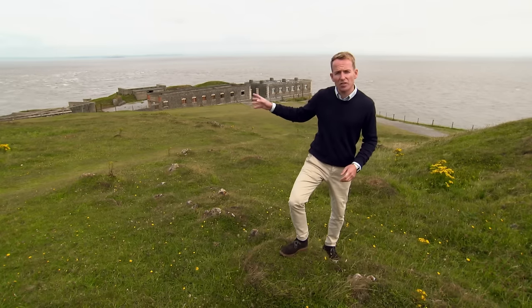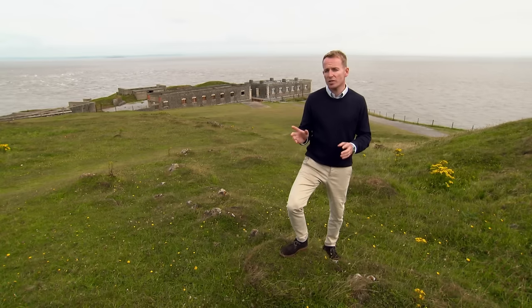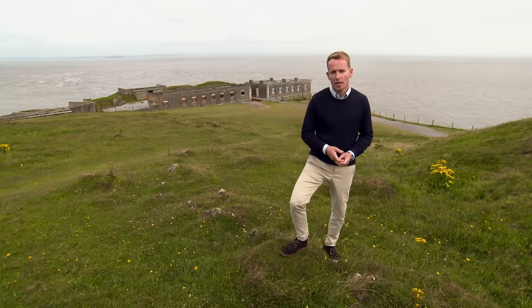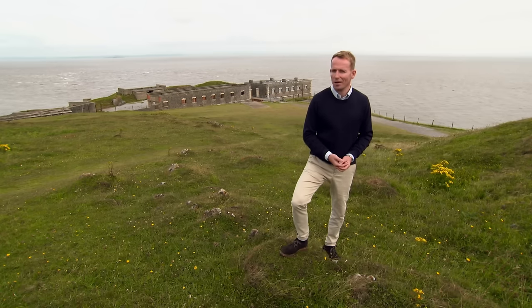Standing some 60 metres above sea level, Operation Chastise of May 1943 owes a debt to this historic place. But where is this striking building and what is its significance? Find out in just a moment.